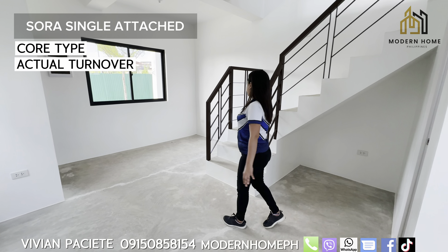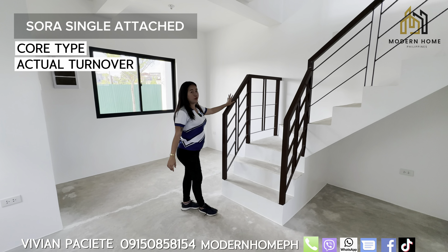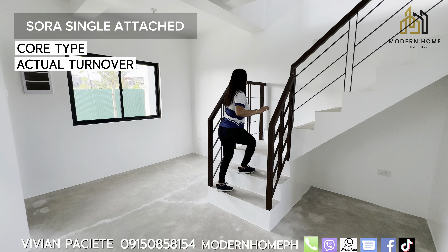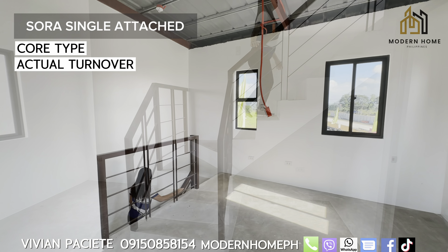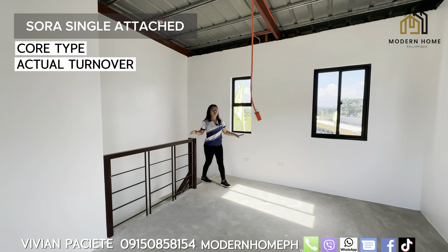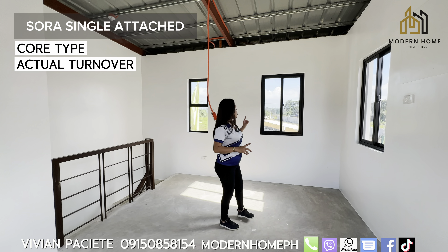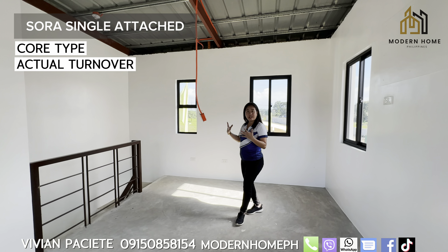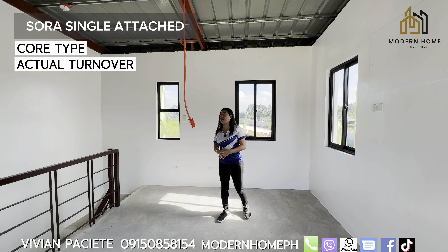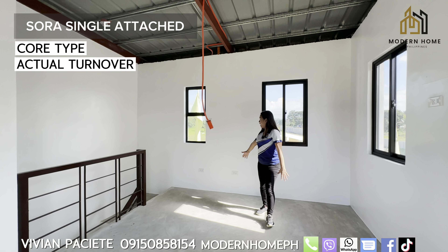Here are our stairs — made of cement with tubular metal handrails. Now we're on the second floor. Again, on the second floor, there is provision for two bedrooms. There are four windows for natural light and ventilation. The outlets are already ready, as well as lighting fixtures and sockets and switches.